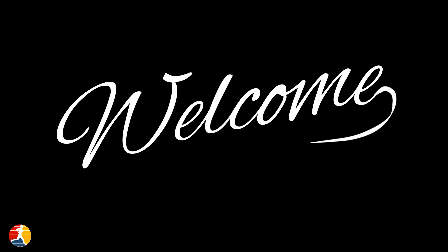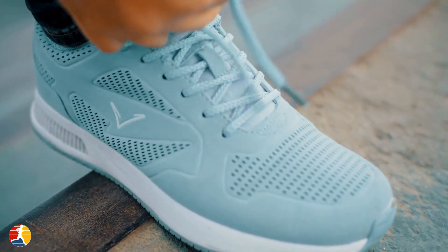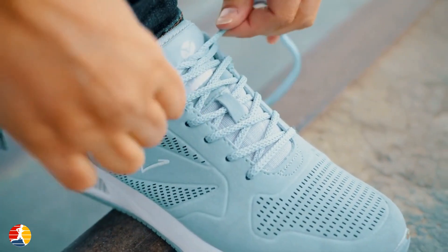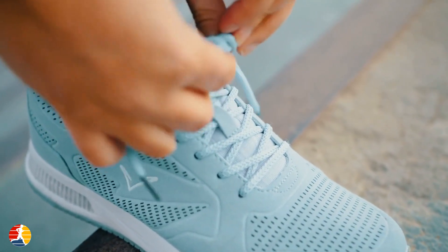Hello and welcome to TTN Running Channel. Today, we'll be discussing the benefits of toe socks for running. If you're an avid runner or just getting started, you know how important it is to have the right gear. From shoes to clothing, every piece of equipment plays a crucial role in enhancing your performance and keeping you comfortable. That's where toe socks come in.